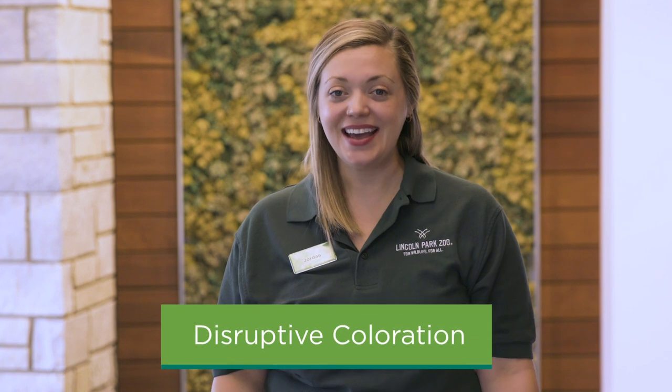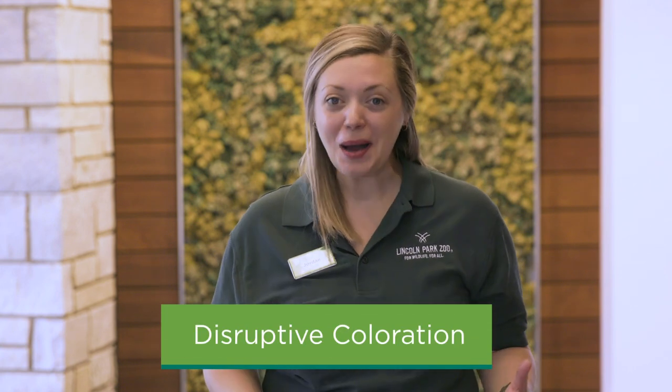Another type of camouflage is called disruptive coloration. This is essentially the complete opposite of concealing coloration. It's often used by animals with spot or stripe patterns on their fur, feathers, or scales. Close your eyes for one moment and imagine an animal with stripes. The first animal that popped into my mind was a zebra, known for their characteristic black and white stripes. You may have thought of other animals with stripes too, like a tiger or even snakes.